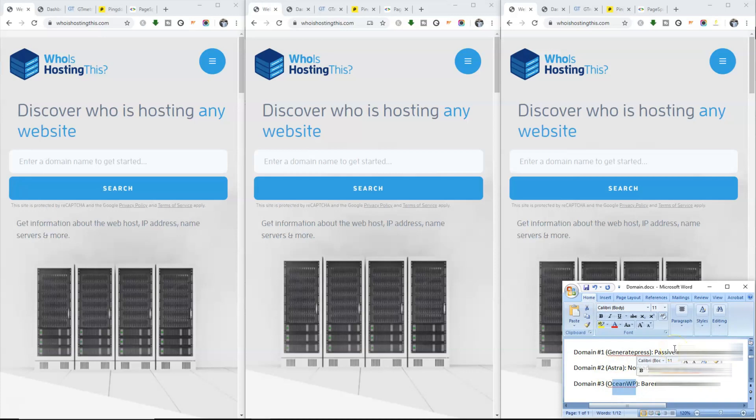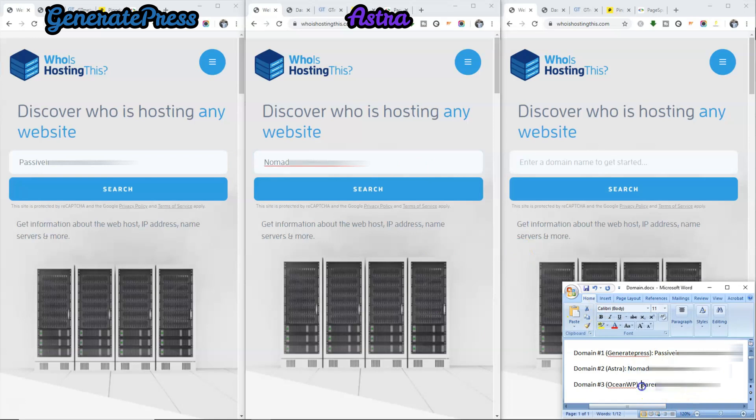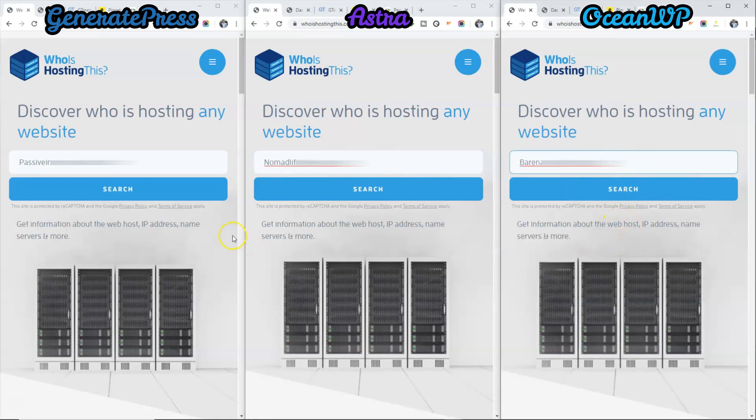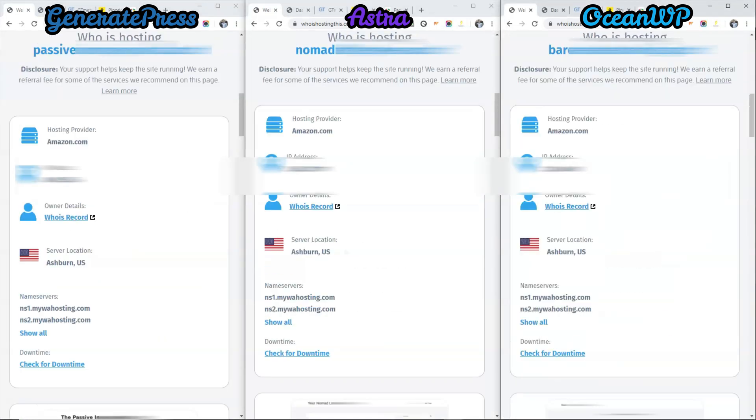The next thing is these domains need to be hosted on the same server. So to check that, we will go to whoishostingthis.com and I will put in the domain name. This is domain number 1, this is domain number 2, and this is domain number 3, and we will do a search. As you can see, these 3 domains are all hosted on the same hosting provider, which is Amazon, and their server location is also the same, as well as the name servers.